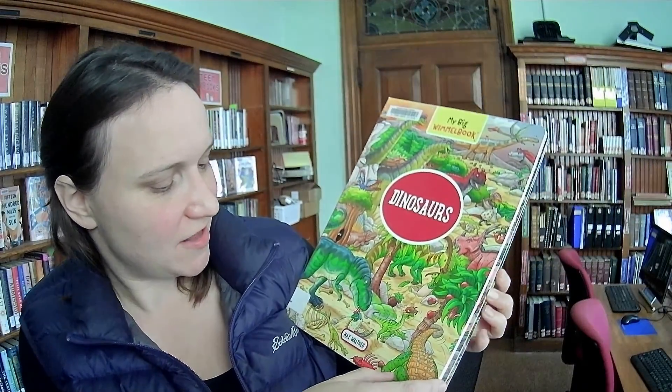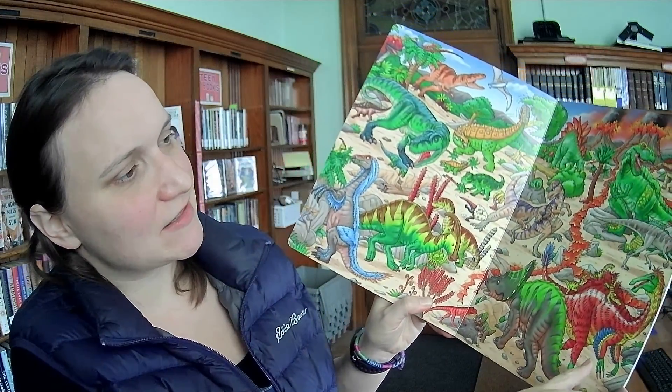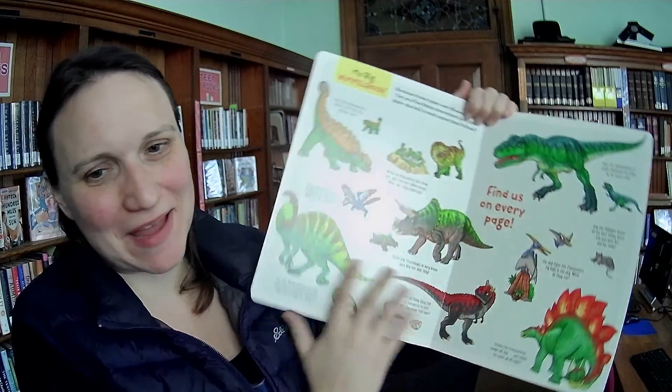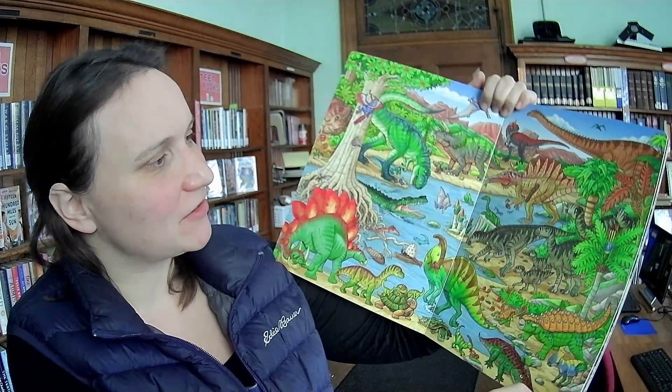We introduced the Wimmel books — the sort of look-and-find Wimmel books — in the last kids video, and we just have one more that came in. They're by Max Walther and feature very detailed scenes. Each book has a different theme; this one is dinosaurs. They tell you things to find on every page and you can go through them a couple of times — there are lots of little details to notice on each page. So now we have a whole collection of those for people to bring home.